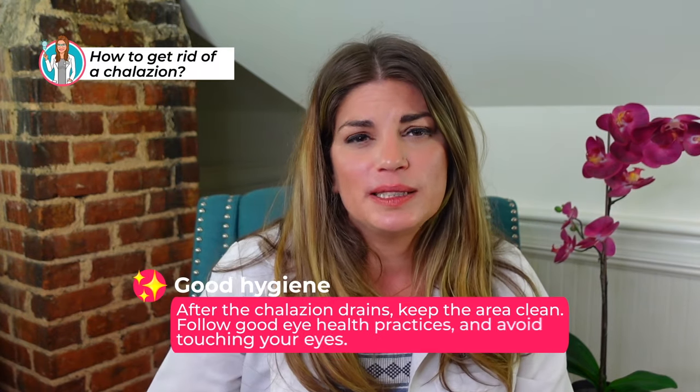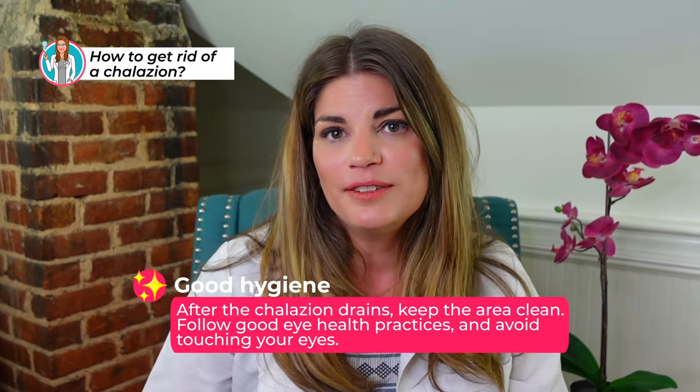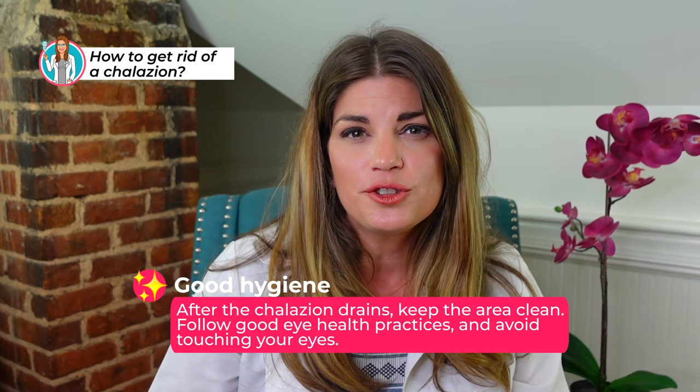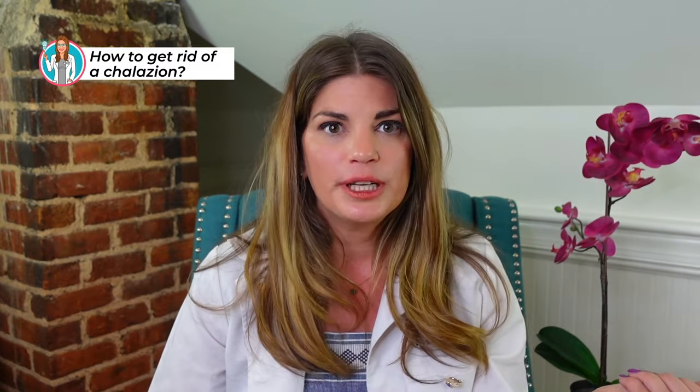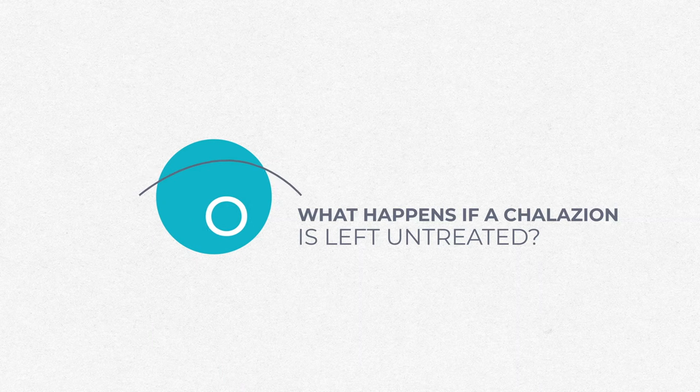My next tip is practicing good hygiene. When you have a chalazion, do not wear eye makeup. After the chalazion drains — and honestly before it drains as well — while you have a bump on your eyelid, you should be cleansing the eyelid with an OptaSwipe, an OcuSoft wipe, or something eye doctor approved such as We Love Eyes or Hydrate brand. Follow good eye health practices, avoid touching your eyes, keep that area cleansed, and use lots of heat and massage.